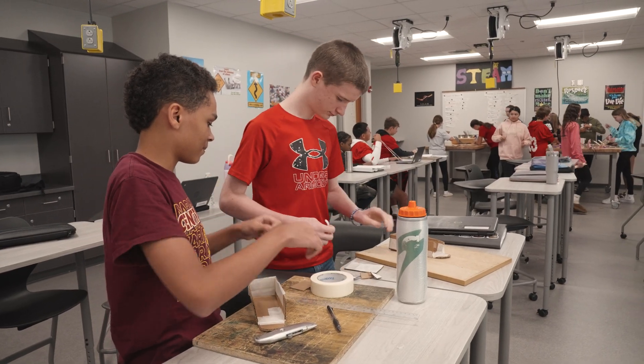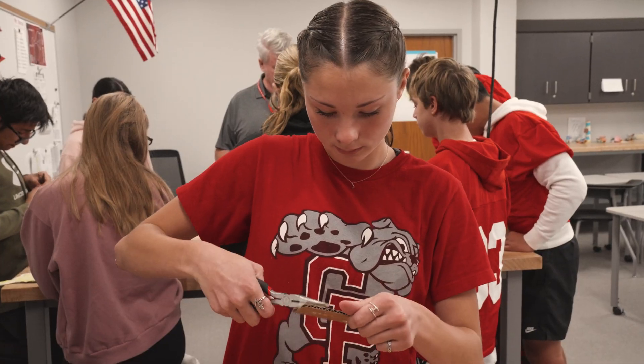Everything we ever bought has gone through this process. Everything in the world has gone through this process. That's the neat thing.